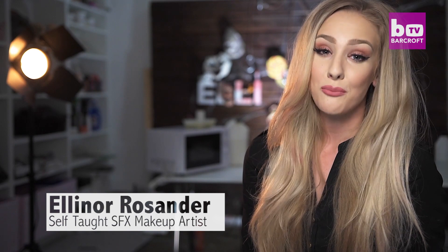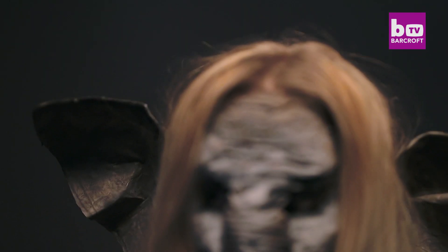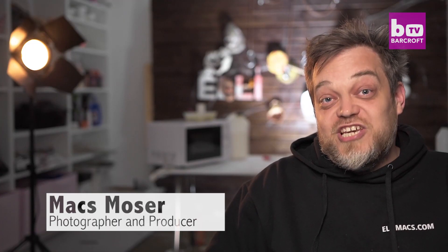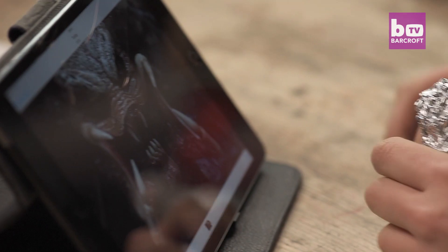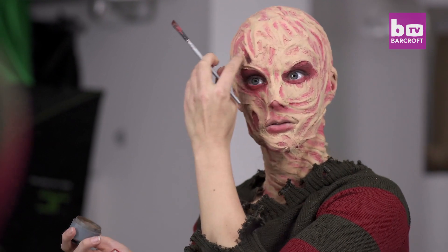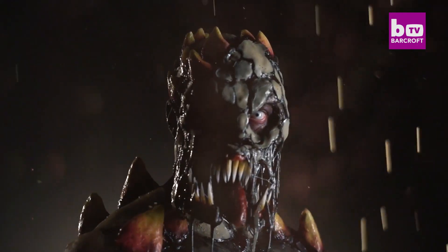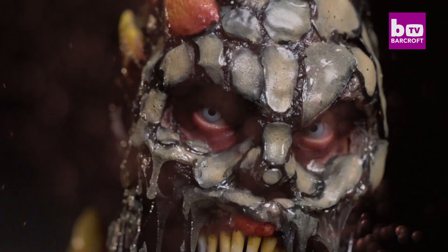It all begins with us brainstorming for cool ideas and coming up with an awesome look. Being crazy people with twisted minds, crazy ideas and weirdness just tends to pop up in our heads. I come from a long line of really cheesy 80s horror movies so we got a lot of inspiration from there. You can take a lot of inspiration from modern movies as well as the video game scene because there's a lot to get from there.